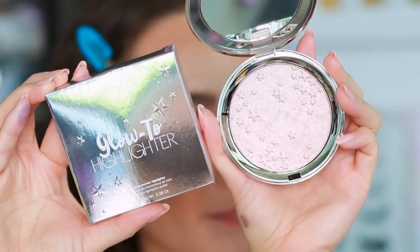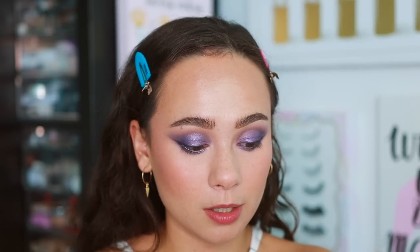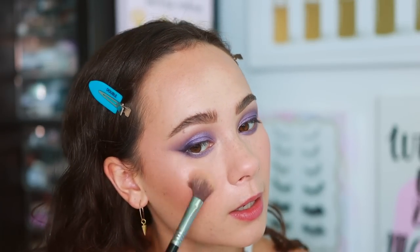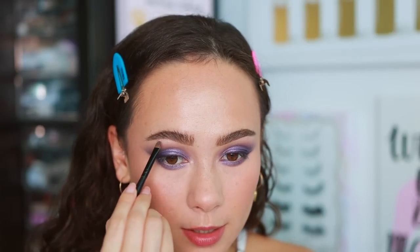For powder highlight, I have a new one to try — this is from Ciate, the Glow-To Highlighter in the shade Moon Dust. Ciate has sent me a lot of PR recently so I've been meaning to try their stuff. This is actually more subtle than I thought — I expected it to be quite blinding, but it does build up nicely. I'm using it on the cheekbones and also in the inner corner as highlight. It has a subtle grayness to it which looks great with the cool-toned look I have going on.